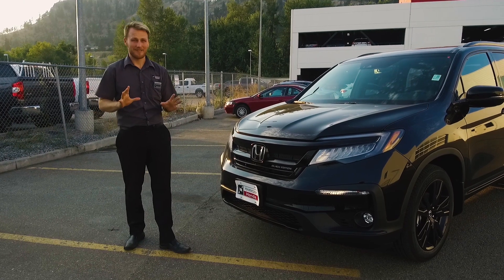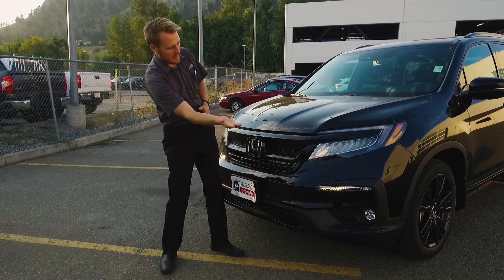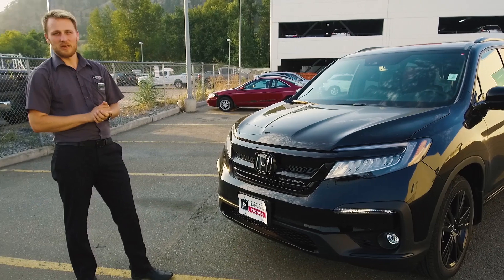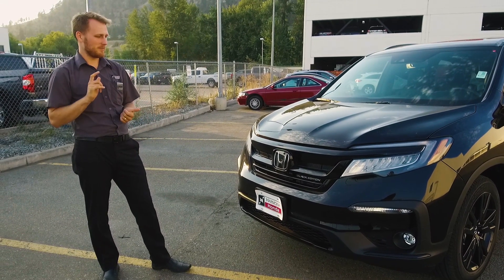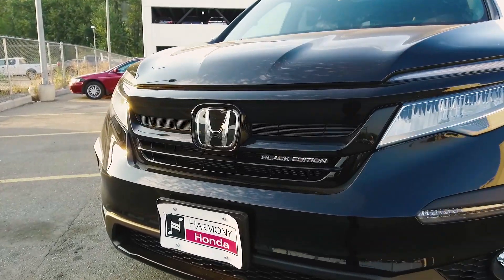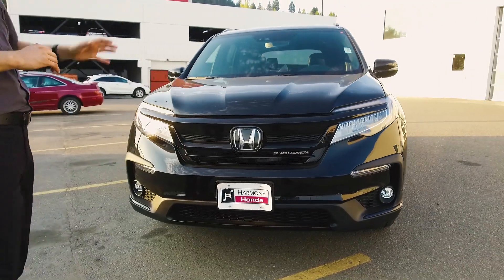Now this one is a Canadian exclusive Black Edition. Beautiful car — it's the top of the line, essentially a touring seven passenger with everything decked out. It's got a blacked-out front bumper, and everything that could be chrome is blacked out — the chin garnish, the roof rails up top.